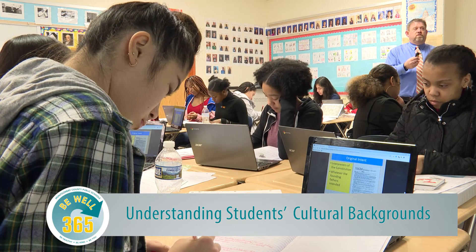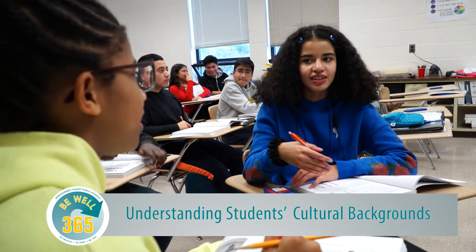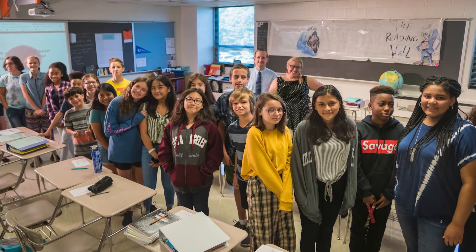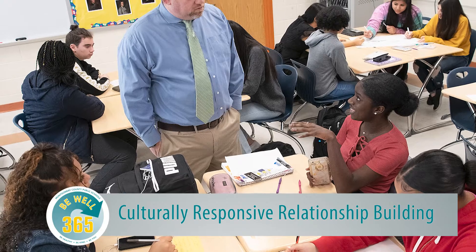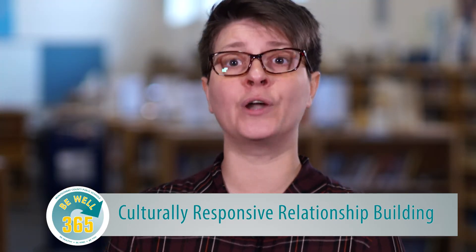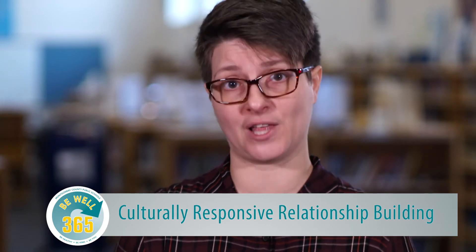Oftentimes, students of color learn a lot of history related to their own groups at home. And if teachers in the classroom don't know that history, don't value it, and don't incorporate it or ask the students to share it, then that creates a situation where the students don't trust us as experts. They see us as teaching only a certain group's history. And so in order to build a learning partnership with students where they trust us to push them and to challenge them, they have to know that we value all of who they are.